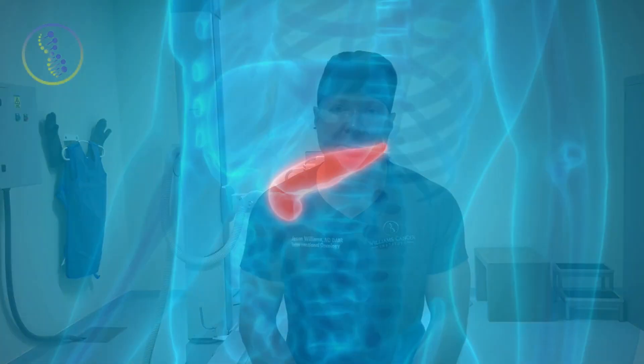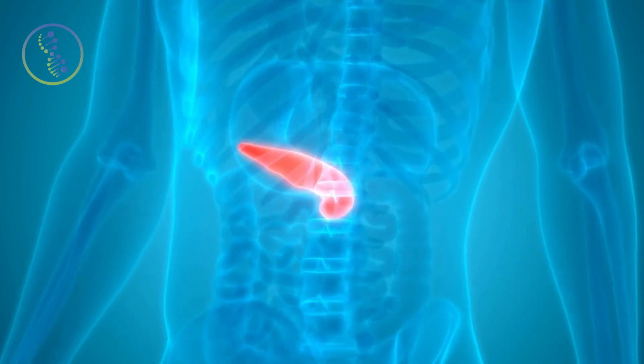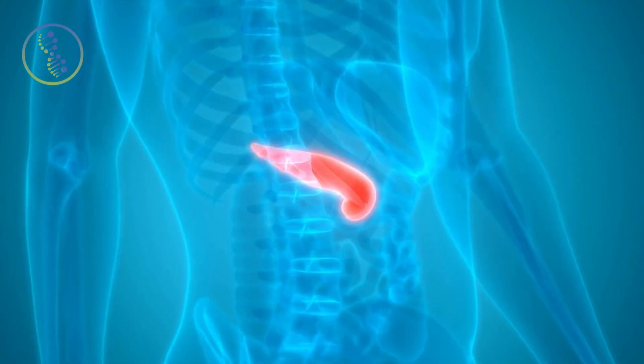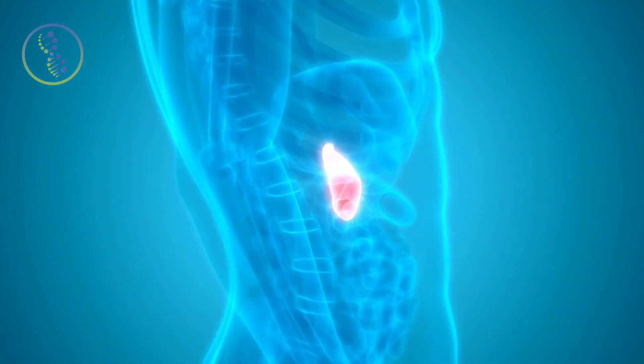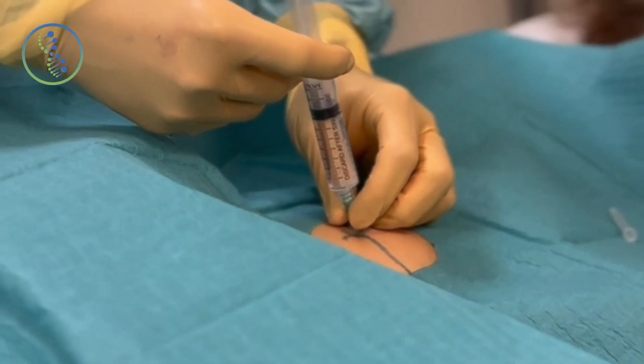Ionic liquids are also immune stimulating — they can recruit immune cells. There was a recent study published with pancreatic cancer using an ionic liquid where you inject it into the pancreatic cancer, it recruits immune cells, and it increases the immune response. Very exciting.